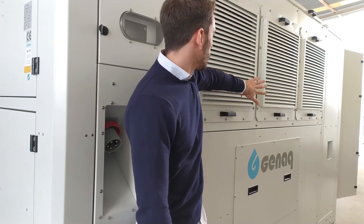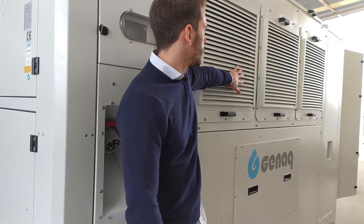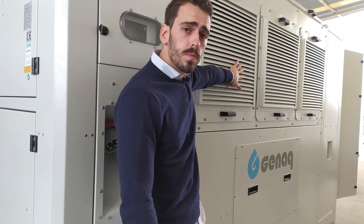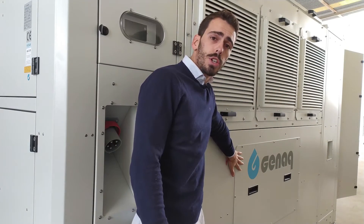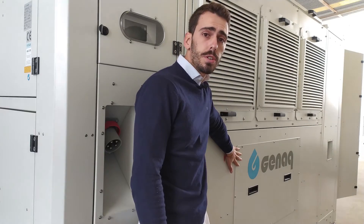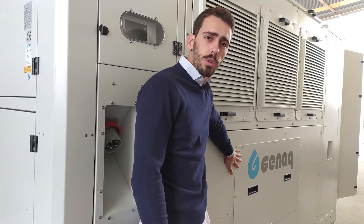From this side, we have the air inlet and a double air filtration system, and in the condensation chamber, we extract the moisture with an efficient heat exchanger and a refrigeration technology.